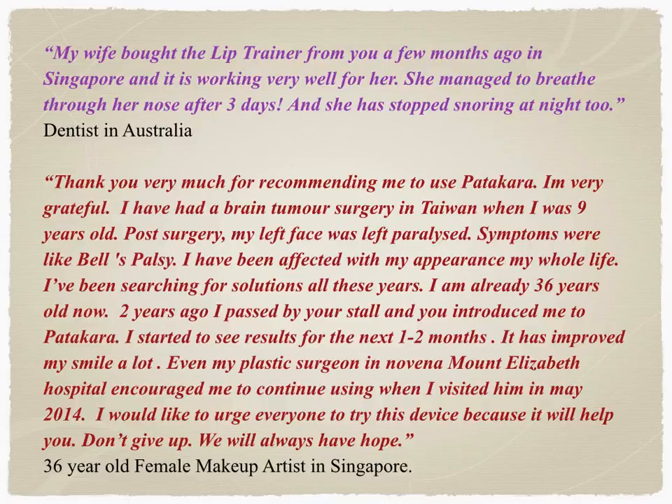Here is some feedback from users. Interestingly, most first-time users buy the lip trainer as a result of a personal recommendation from a friend. If you'd like to know a little more, or try one for yourself or for somebody you think will benefit, click on the link below.